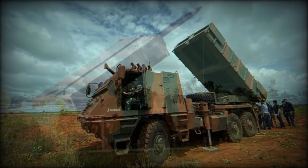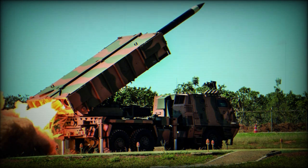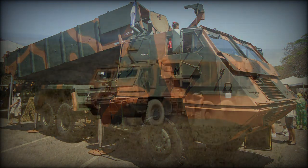Even the Brazilian Army, long content with adoption of foreign-originated military products, elected for a local solution in the Avibras Astros II MLRS system — artillery saturation rocket system.